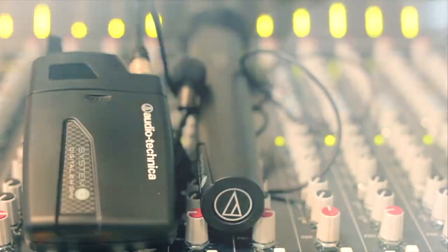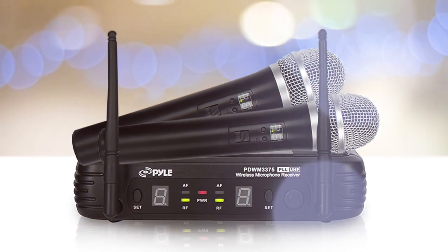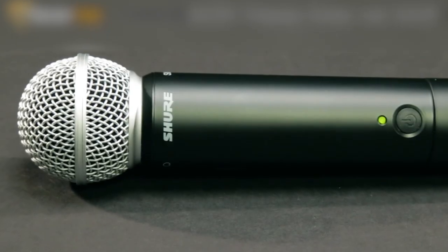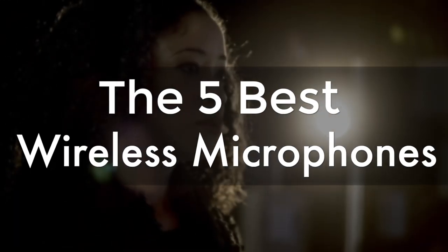Are you wondering what's the best wireless microphone for this year? If so, stay tuned, because by the end of this short video, you'll know exactly which one to choose. Hey guys, it's 7 Top Rated, and in today's video, we're going to check out the 5 best wireless mics.